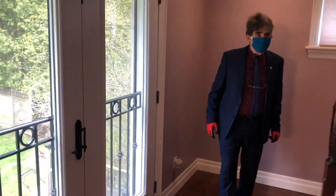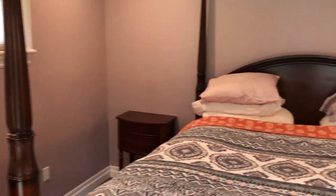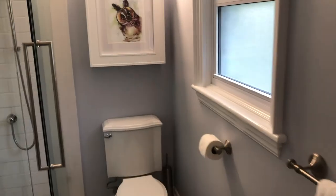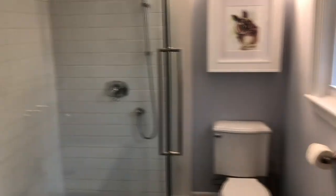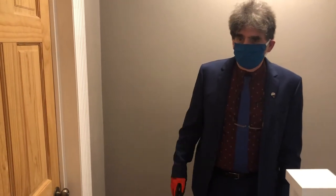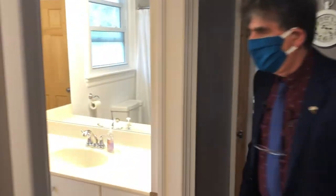Here we are in the master bedroom. And again, you've got that gorgeous view of the backyard right from the bedroom — from the bed. You wake up to that. And then it has its own three-piece ensuite. Another bedroom here — we have a cat in there, so we're going to not disturb them. We'll carry on here. The dimensions are on the listing.